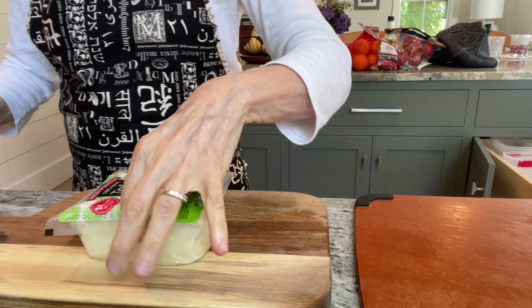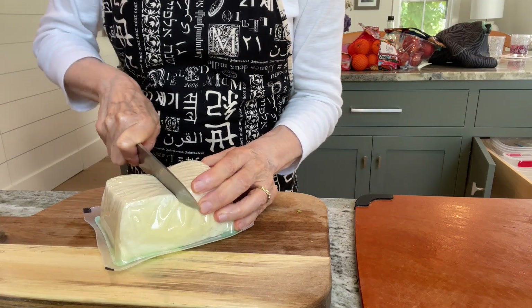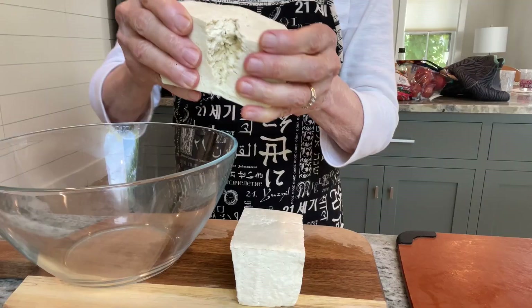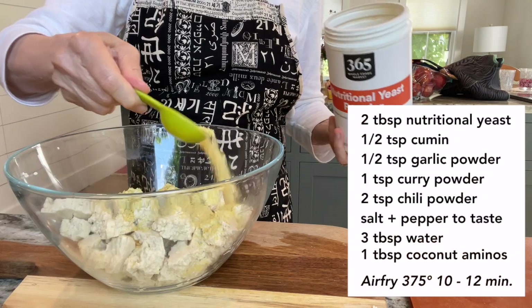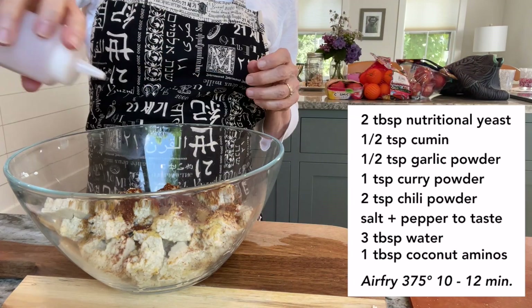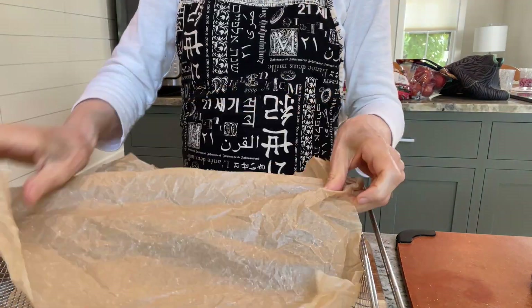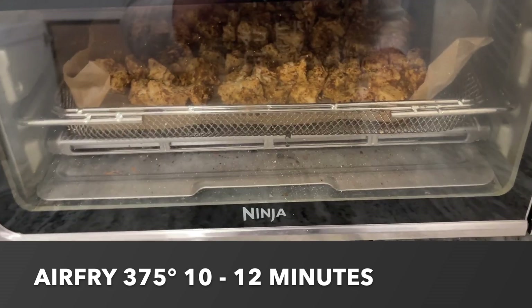Time for torn tofu. This is a Trader Joe's high-protein tofu, but any tofu will do. I cut it open from the bottom — found a serrated knife works much better. I poured the water out over the sink, squeezed it with paper towel, then tore it into pieces like little tofu croutons. Then I added all the ingredients: nutritional yeast, cumin, garlic powder, curry powder, chili powder, salt and pepper, water, and coconut aminos. Mixed it up, then poured the seasoned torn tofu onto scrunched parchment paper and slid it into the air fryer to cook.